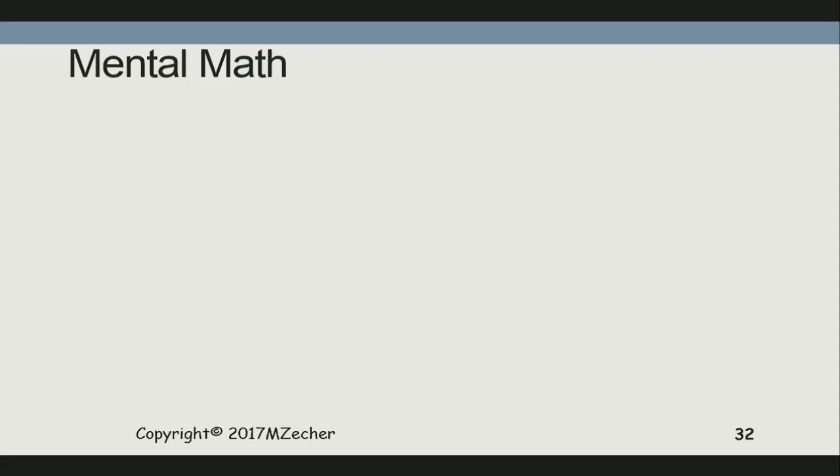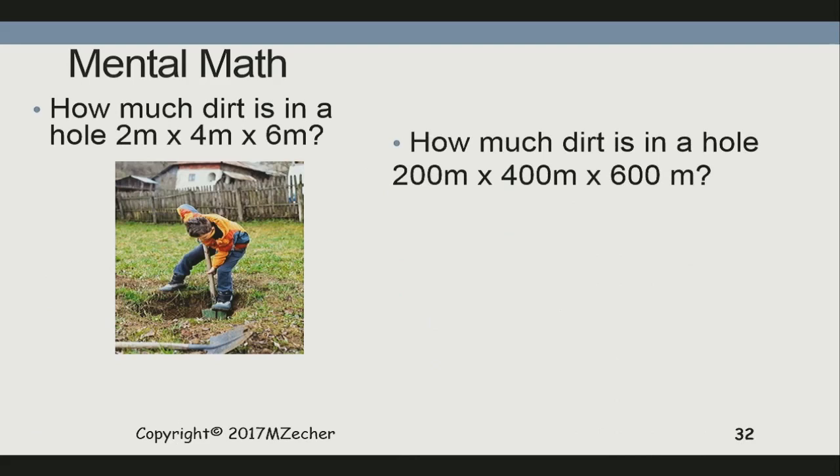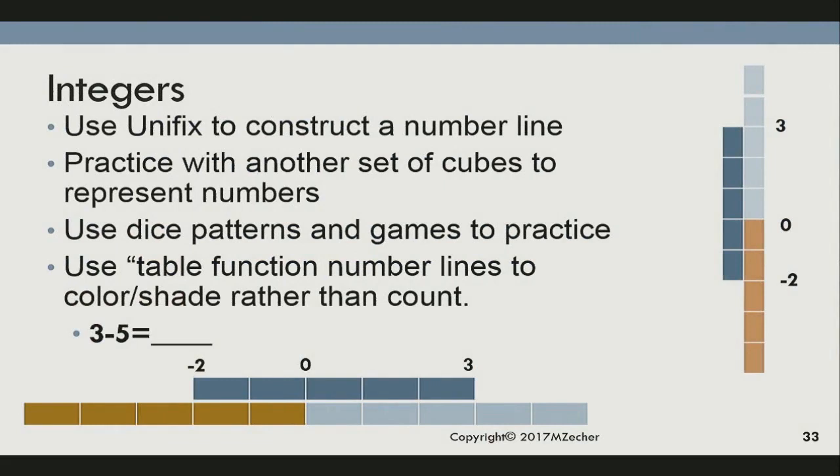Mental math: how much dirt is in a hole two meters by four meters by six meters? None — it's a hole. How much dirt is in a hole 200 meters by 400 meters by 600 meters? None — but it's a bigger hole. We need to start thinking of negativity as the absence of quantity by magnitude. It's not just left or right on a number line, not just below zero. We need to start impressing on students that magnitude changes for whole numbers and positive numbers also apply in terms of negativity.